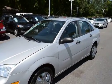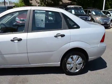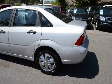Here with our 2006 Ford Focus ZX4. The vehicle has 108,000 miles on it.